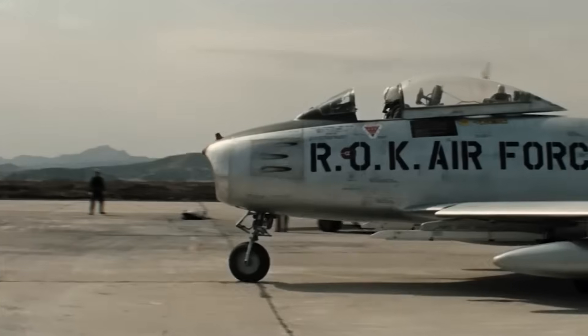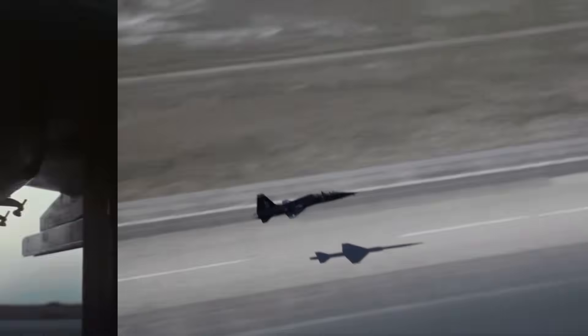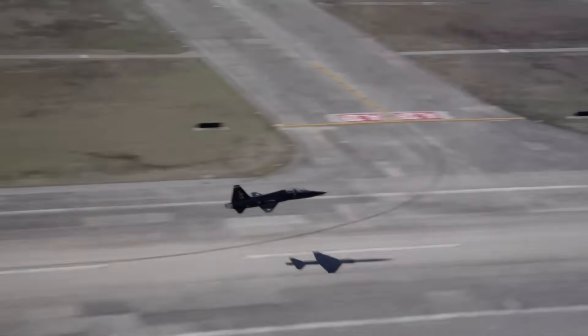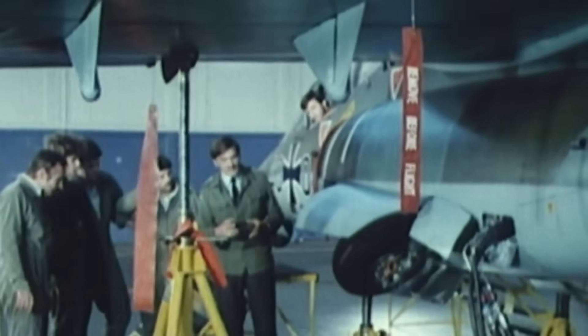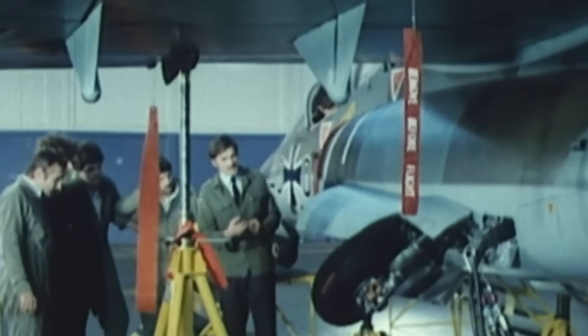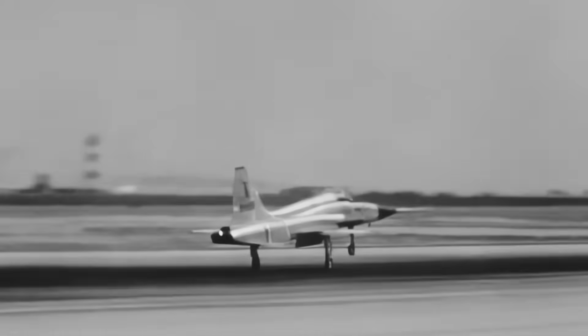But Northrop continued to push the combat versions, as the problem of aging fleets and, consequently, the weakness of many US allies persisted. Interest in the T-38 allowed it to be expanded to cover the entire platform. The N-156T was successfully included in the Mutual Defense Assistance Act, which effectively subsidized the purchase of American equipment. The prototype N-156F fighter took off in 1959 and immediately proved its reliability. The aircraft broke the sound barrier on its very first flight, something not typically accomplished. Thus, the F-5 fighter was born.